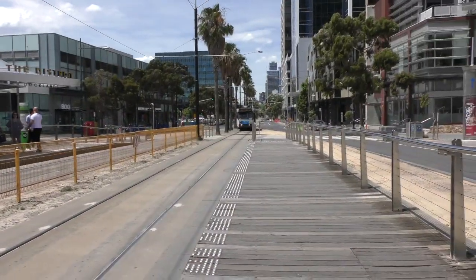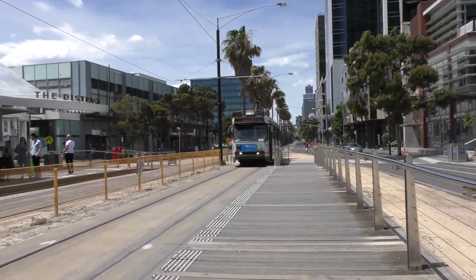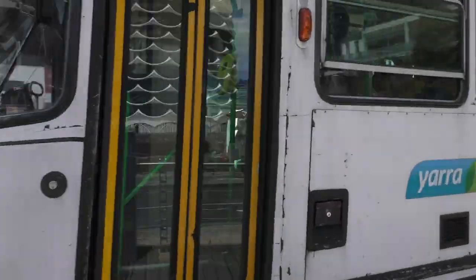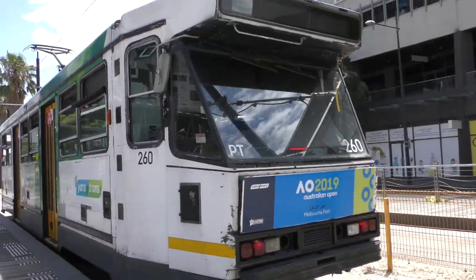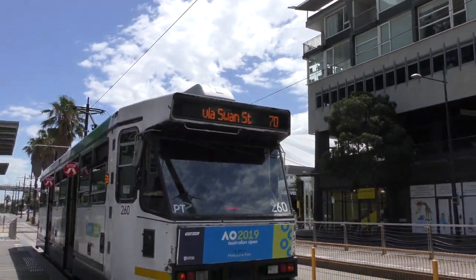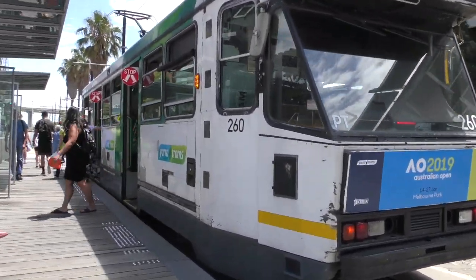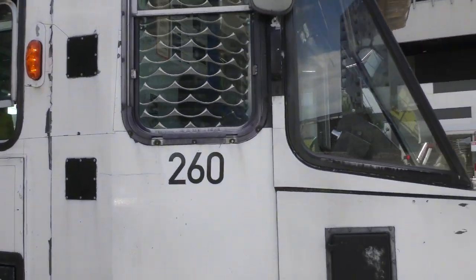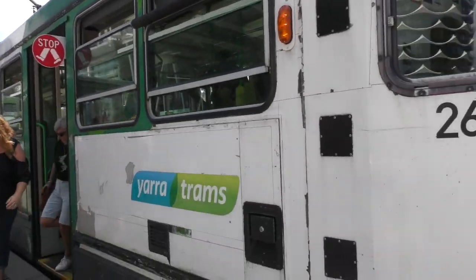Got a tram coming in to track 1. I'm pretty sure this is an A1 tram — no, not A1, it's an A2 tram. It will terminate here then form a Wattle Park service. It will form a Wattle Park via Swan Street service. It is tram 260. And yeah, I'm pretty sure this is an A2. It's still in its yellow trims painting.